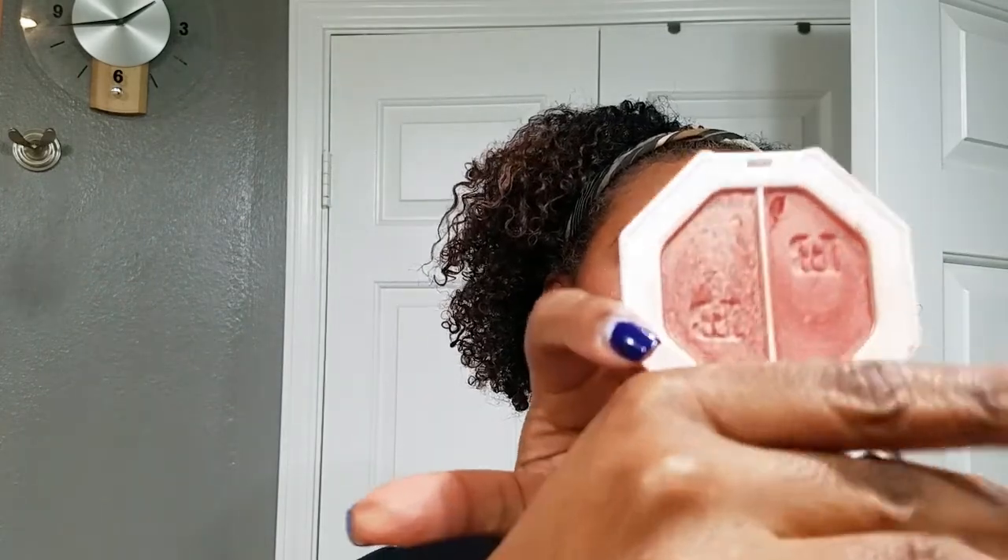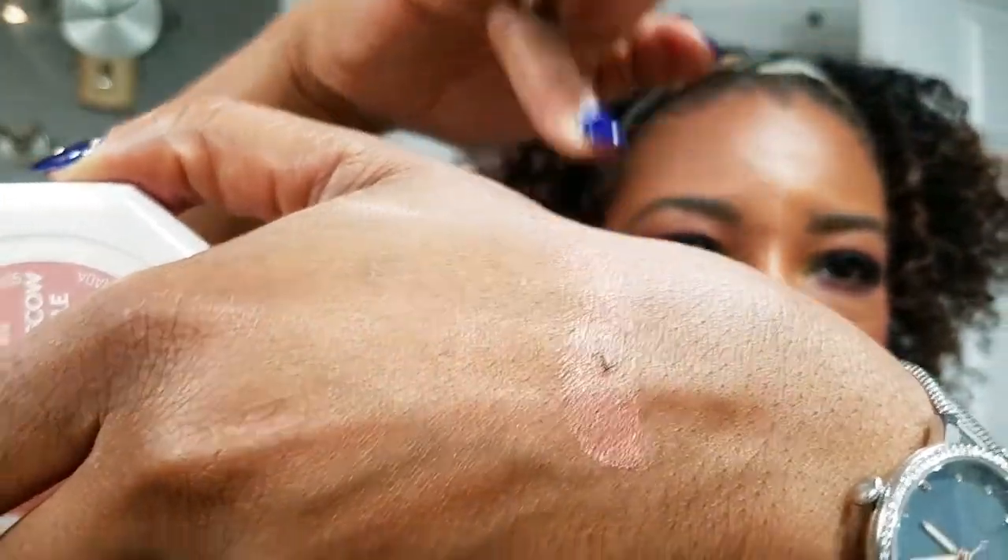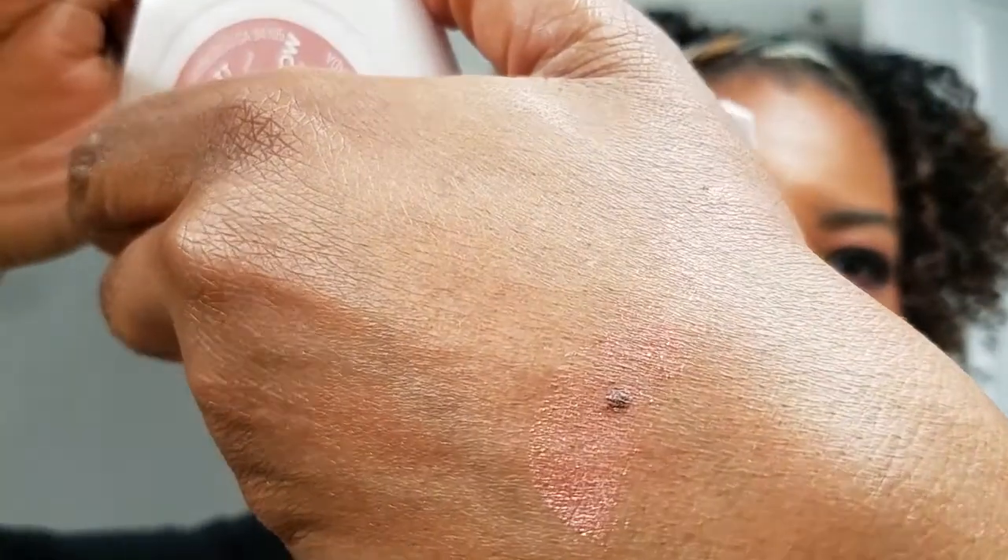My favorite highlighter of the year is the Fenty Beauty Killawatt Highlighter. It comes with a mirror, and the two shades are Ginger Binge and Moscow Mule. I have it on today — I actually have two highlighters on, but I put this one on top. Swatching it, you can see it gives that beautiful pinky highlight.